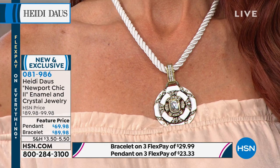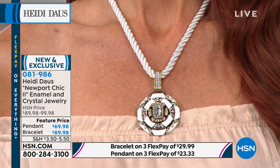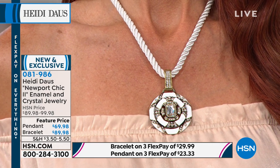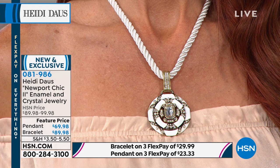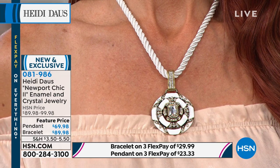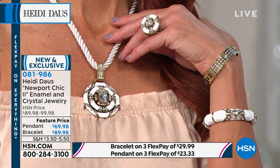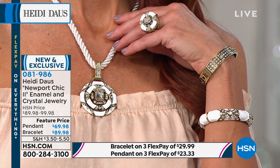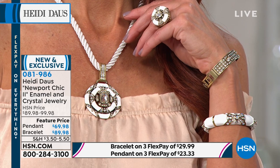Girls, if that white necklace — if there is any way that I could persuade you to get one necklace home for the summer, this would be the one that I would promise you, you would not be sorry. And if you've already fallen in love and you think you should get a color, you really need to. HSN has made it so easy. Get it home and see what every girl is talking about. You are not going to believe what you're getting for $69 — that's what it is for the pendant with the cord.